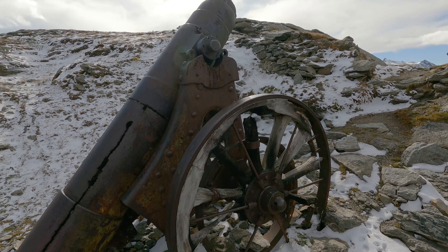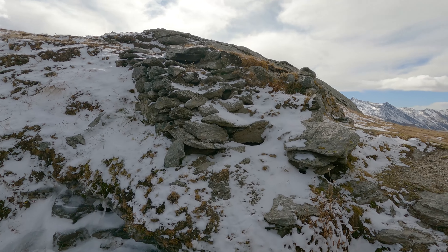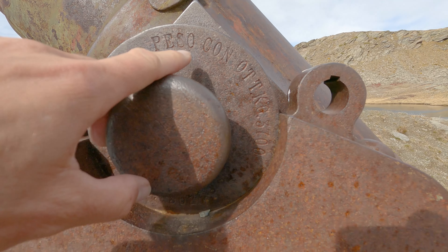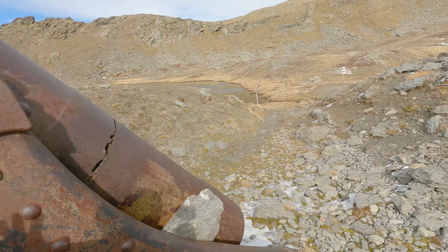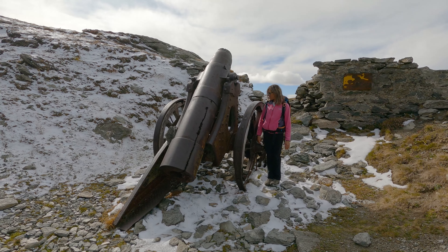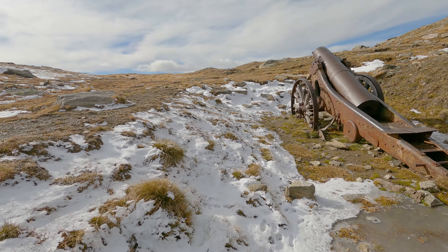We have one cannon up here, and here perhaps what remains of another cannon — maybe there were three at one time. Now let's get closer to this one and then go see the second. It's still quite intact; its position says it all — it's pointing down the valley, so it was used to defend and bombard below. There's an inscription that says: weight with optics 3700 kg. It weighed quite a lot. Carrying it up here must have been quite a feat. It's almost as tall as me — and that's just one wheel. And here is the second, also pointing down the valley — both identical.